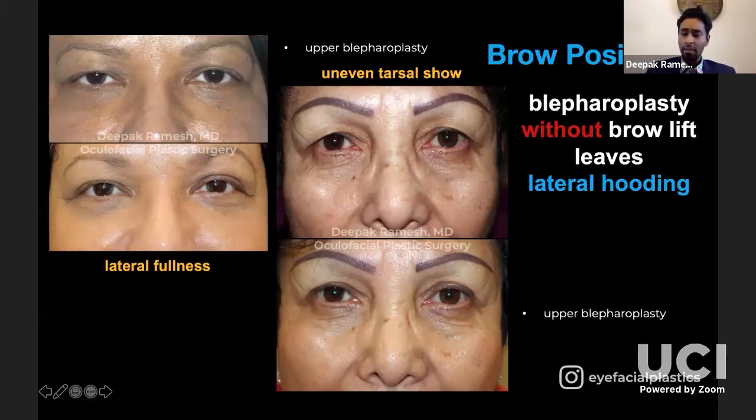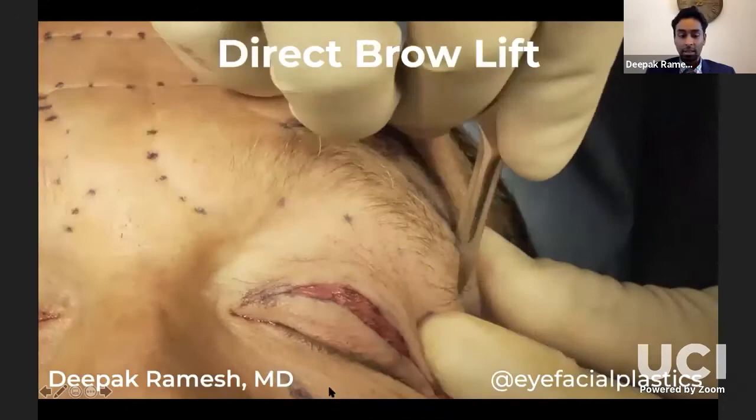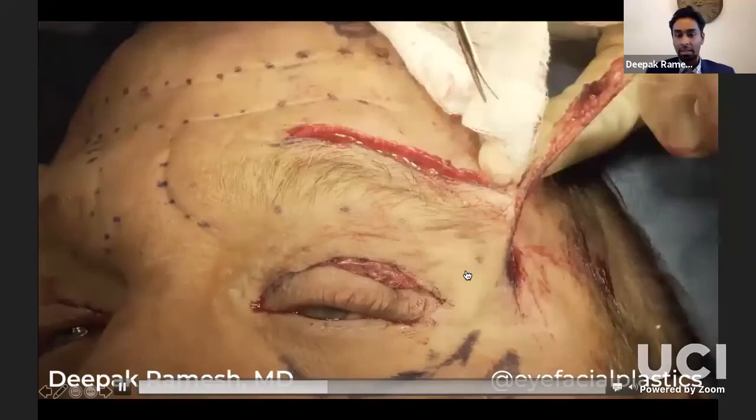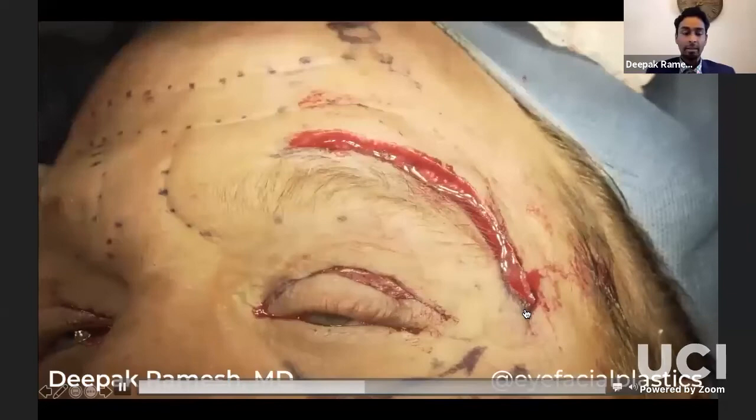There are a few ways to do brow ptosis repair. Often in men, I'll do a direct brow lift — they often have deep facial rhytids, and you take out a strip of skin and dermis and suture it back together, staying quite far laterally because it's really the lateral brow you want to lift. Men who've had upper blepharoplasty with direct brow lift really get clearance of the lateral canthal area. A subtle brow ptosis can account for an apparent difference in skin excess between sides, so a little direct brow lift gives a nicely symmetric result.